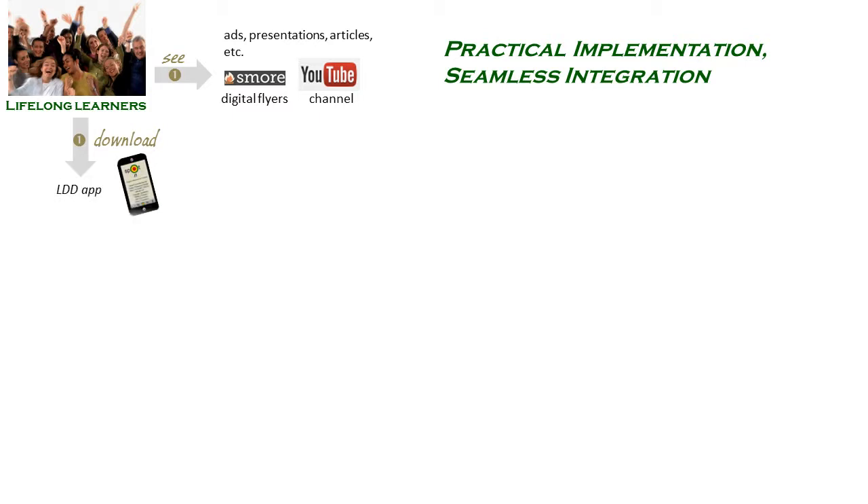Looking only at the Insights learning module, here's how the Spot-On pathway plays out from the learners' point of view. Lifelong learners see our ads – digital flyers, video clips, Facebook posts, conference programs, journal articles, etc. – or download the planned Learning Disability Diagnoser mobile app and eventually land on the Spot-On website.